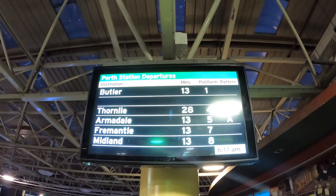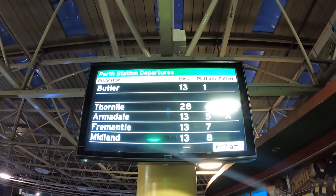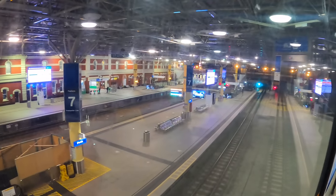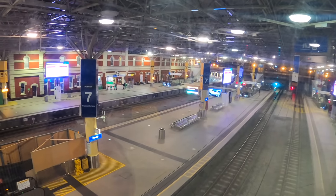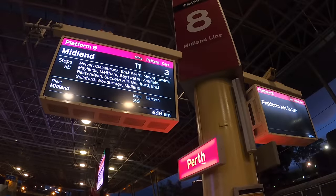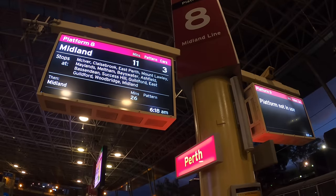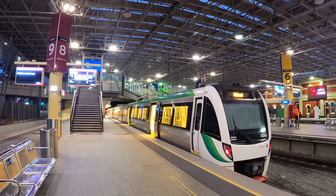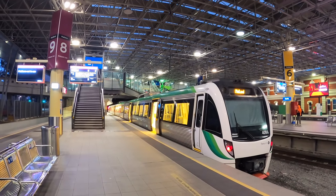The Prospector departs from East Perth Terminal. If you tell the station staff that you're catching the Prospector, you don't have to pay for a ticket from Perth to East Perth. To get to East Perth, you can take the Midland Line service on platform 8. The train comes every 10-30 minutes depending on the time of day, and the trip takes 4 minutes.